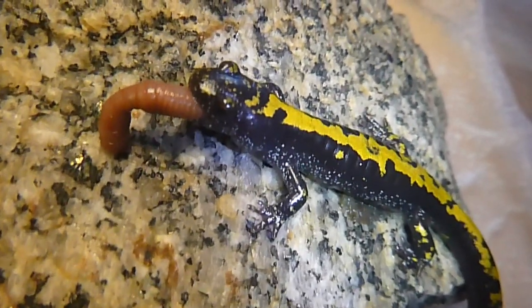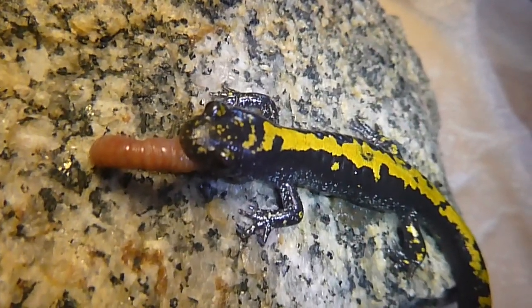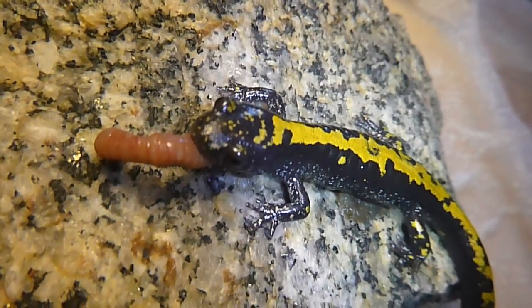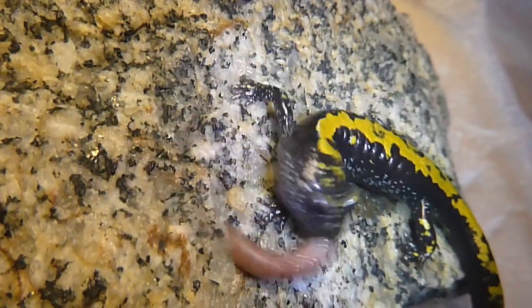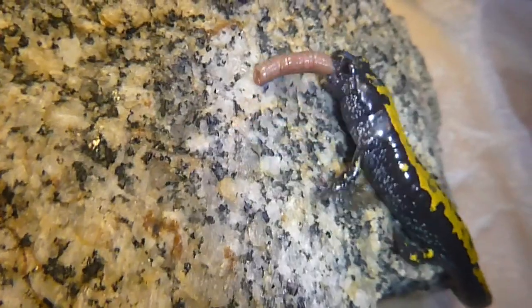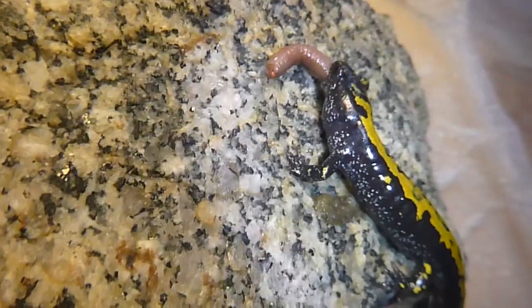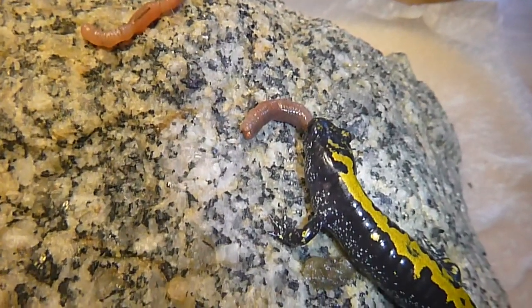I may have given this little guy a little more worm than he can eat, but we'll see. In about 10 minutes I'll stop this video — at least that's my plan. It looks like it's going down slowly. That whipping action that he uses is evidently useful, possibly to injure its prey or subdue it in some manner so that it can be eaten.